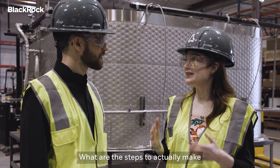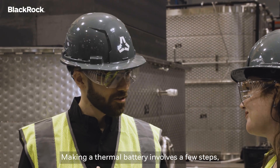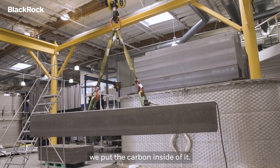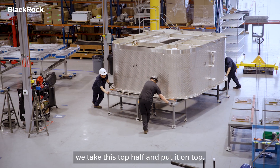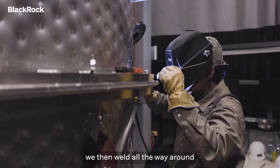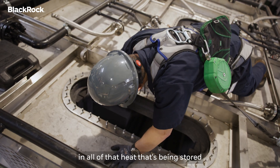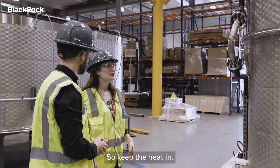What are the steps to actually make one of Antora's thermal batteries? Making a thermal battery involves a few steps, and we start with the empty steel shell. When we have that shell, we put the carbon inside of it, and then once we have all the blocks inside, we take this top half and put it on top. With those two halves together, we then weld all the way around to make sure that you're sealing in all of that heat that's being stored inside the carbon blocks, and then the thermal battery is pretty much finished.